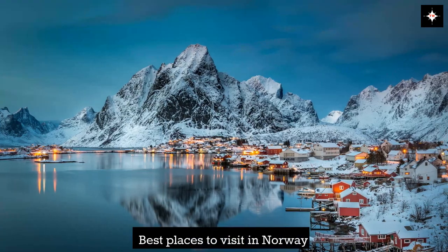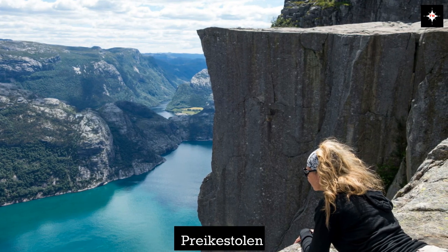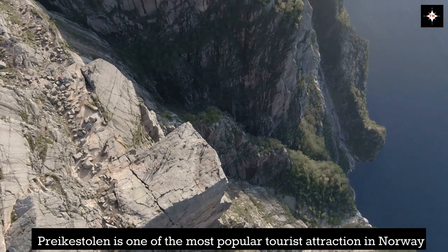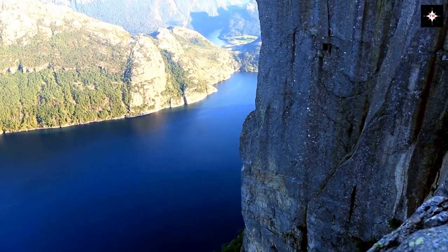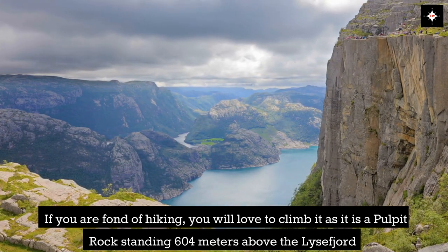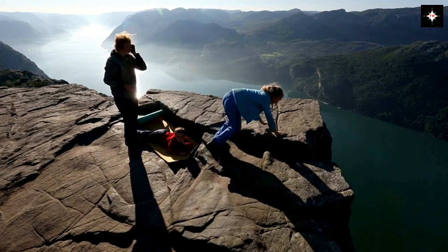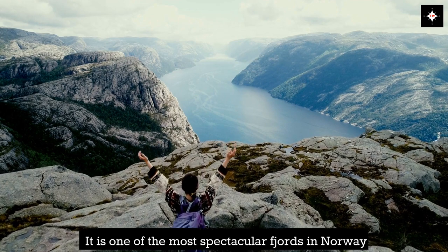Best places to visit in Norway. Preikestolen is one of the most popular tourist attractions in Norway. If you are fond of hiking, you will love to climb it, as it is a pulpit rock standing 604 meters above the Lysfjord. It is one of the most spectacular fjords in Norway.